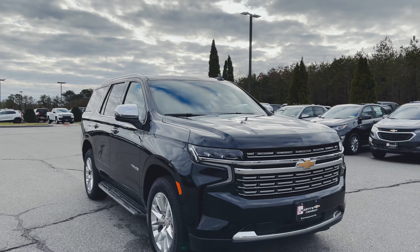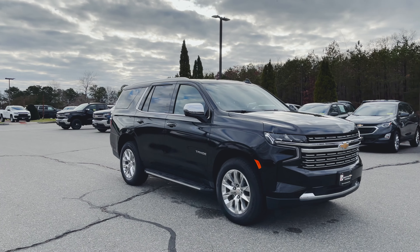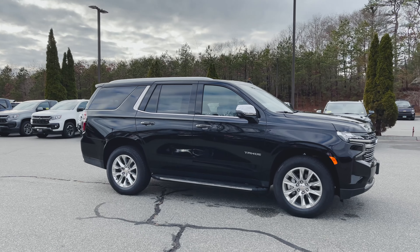Love the new front end. If you're a fan of the current generation Silverados, I'm sure you're very happy to see that they pretty much took the front clip from the Silverado and slapped it right on the front of the Tahoe as well as the Suburban.